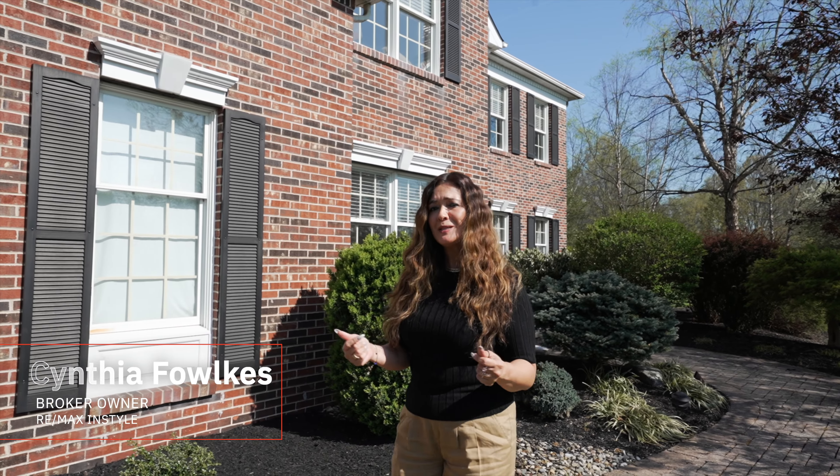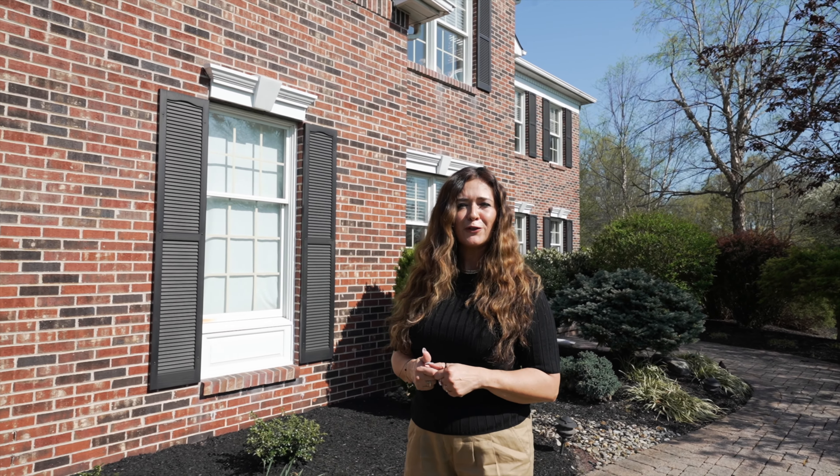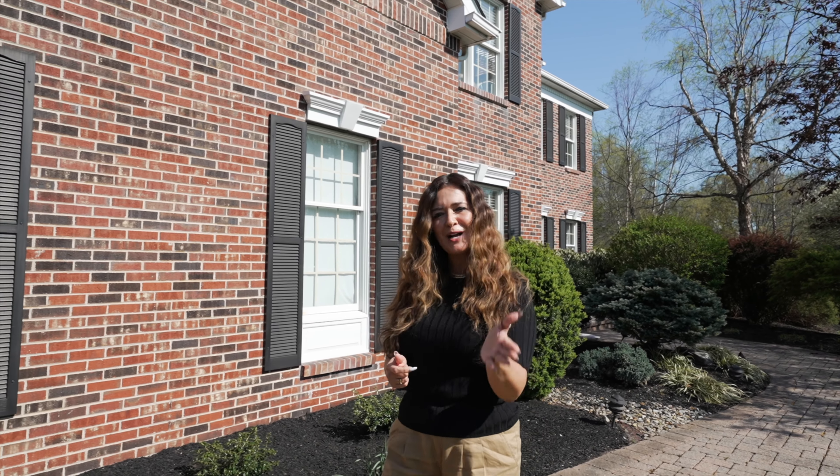Hi, I'm Cynthia Foulkes with Remax InStyle Realty here in Montgomery Township, New Jersey. Welcome to my newest listing at 58 Montford Drive. It's a Toll Brothers community. Come on in and take a look.